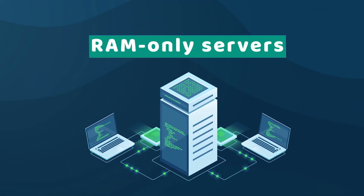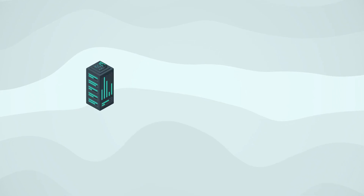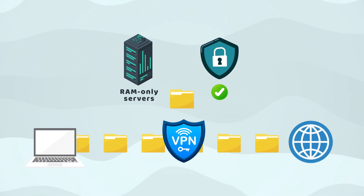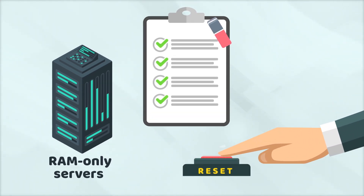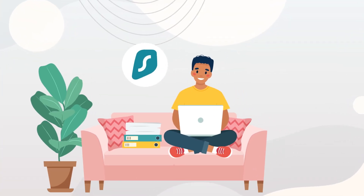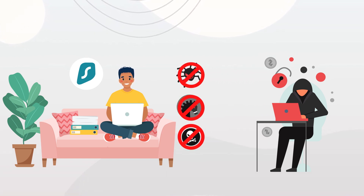Fact two: RAM-only servers. Surfshark is one of the few VPNs that have RAM-only servers. RAM-only servers are valuable for privacy because they can't store user data that passes through them. Surfshark began to switch to exclusively RAM-only servers in 2020. The benefit is their inability to keep data long-term — as soon as they hit that reset button, every single record gets wiped away. There's no way for anybody, including Surfshark employees or third parties, to access your data from these servers.